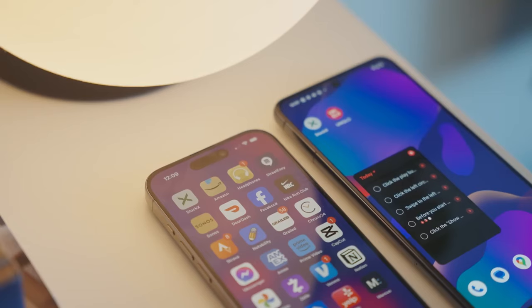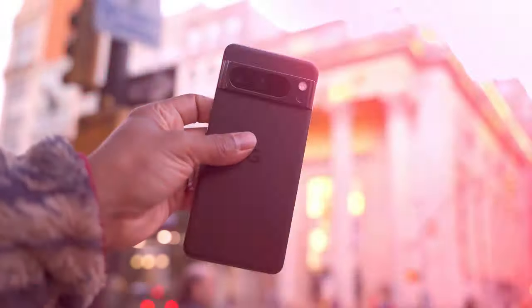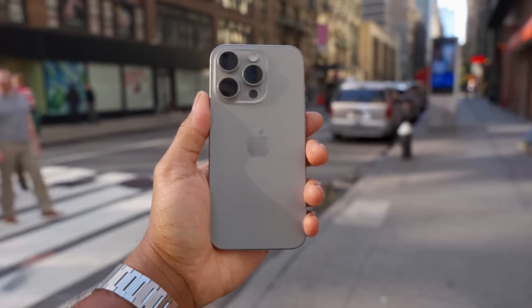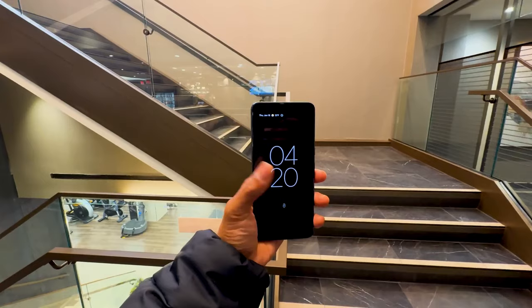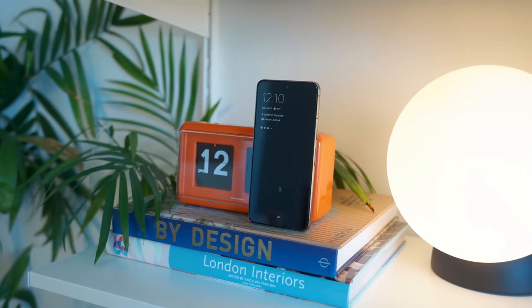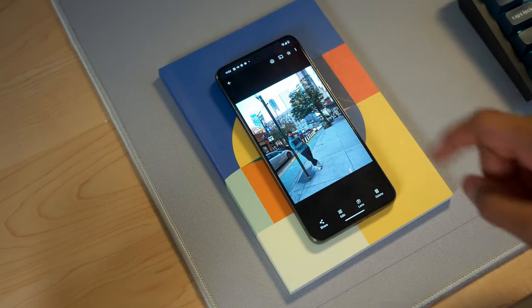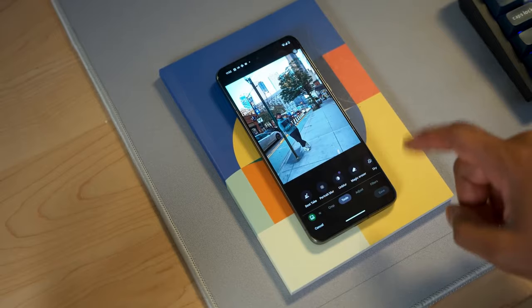You're going to notice a theme when it comes to how I use the Pixel 8 Pro, and that theme will be centered on productivity. The iPhone 15 Pro has been my go-to for consuming content, but the Pixel 8 Pro has been my go-to for productivity. My favorite productivity app is To Do List, and I also use a mood tracking app to see how I felt throughout the week. I decided to purchase the Pixel 8 Pro because the iPhone doesn't really excite me the way it used to — it's seemed to plateau from a software innovation standpoint. If you ignore the slight camera upgrades, there honestly isn't that much difference between the 15 Pro and previous iPhone generations.